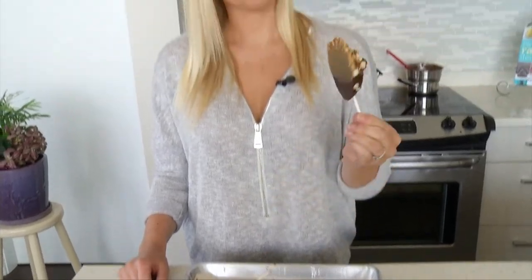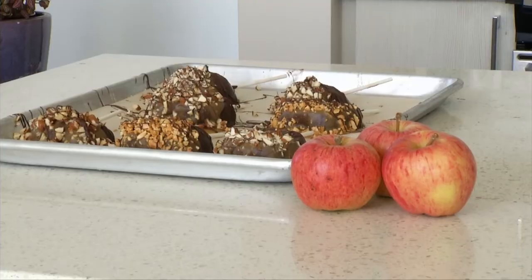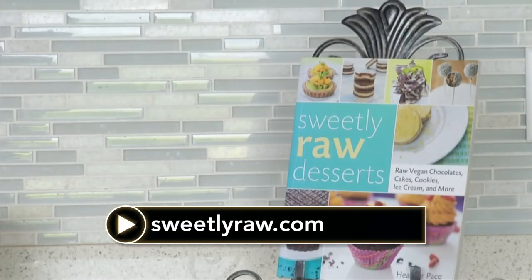I'm going to pop these back into the fridge now until the caramel firms up. If you want to expedite the process, you can stick them into the freezer — but not too long because you don't want the apples to freeze. The apples have been in the fridge for about 15 minutes and the caramel has firmed up, so this means I get to dig in. Look at that — how cute is that? Now the best part — I get to take a bite. Make sure to eat these while they're cooled out of the fridge; otherwise the caramel will soften too much. Mmm, crunchy, juicy, sweet — so flavorful. I hope you give these a try at home. For more great recipes, visit me at sweetlyraw.com.